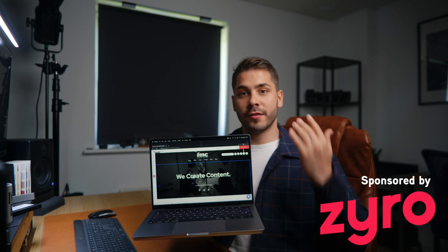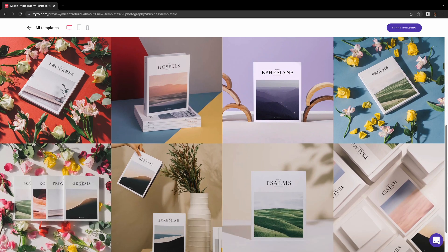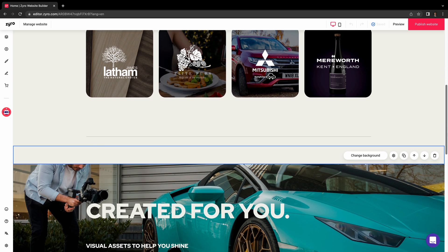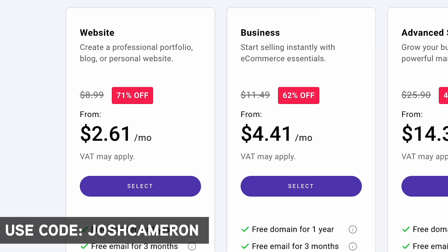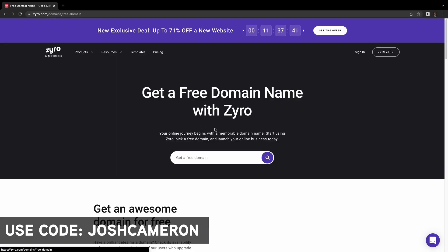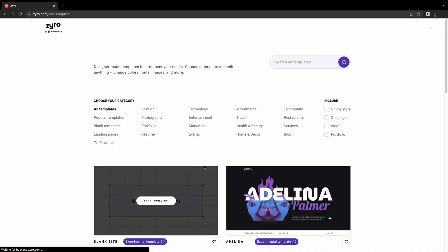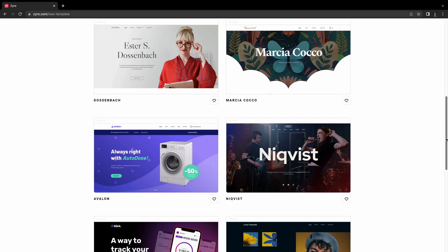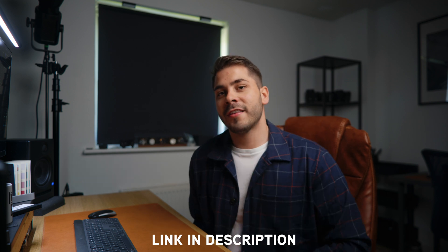Another thing I've been doing a lot recently on the new MacBook Pro is building a new website for my business using the sponsor of today's video, Zyro. It's so important to have your portfolio on show online if you're looking to pitch to new clients, and the best way to do that is with a sleek website. With Zyro's fantastic range of templates and extremely easy-to-use platform, I finally feel like I'm on the right tracks. Using my discount code, you can enjoy up to 71% off your chosen tariff along with a custom domain and three months free with any yearly plan. You also get a 30-day money-back guarantee and 24/7 customer support. There's a link in the description — please check them out.